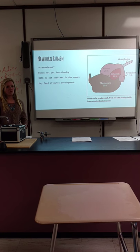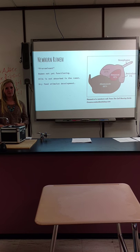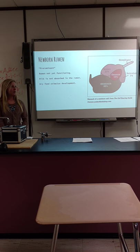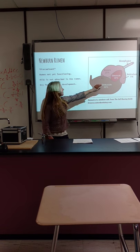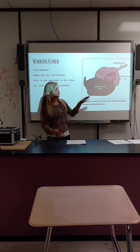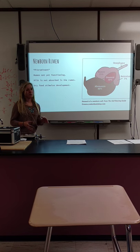Their rumen — hence pre-ruminant — is not working at all. Milk isn't even absorbed in the rumen; the rumen only uses plant-based matter like grass, feed, or hay. Milk goes right through it, right into the abomasum, which is the biggest part of their stomach when they're a baby.